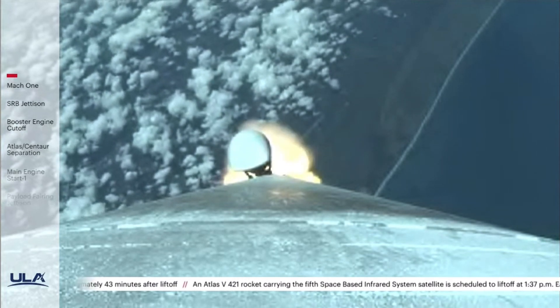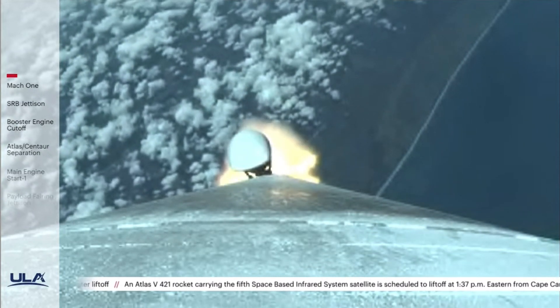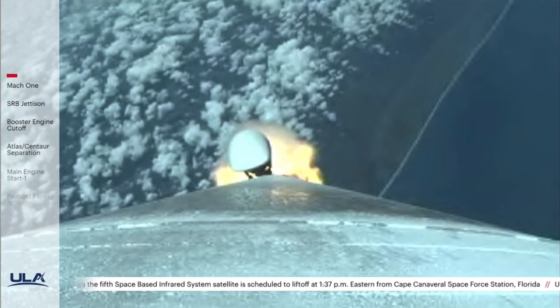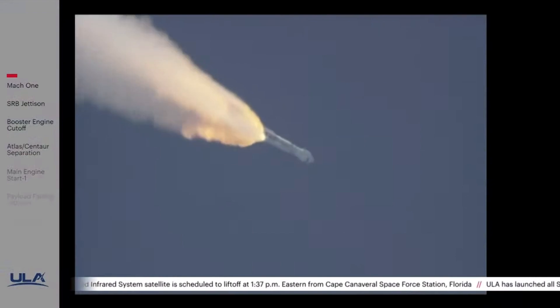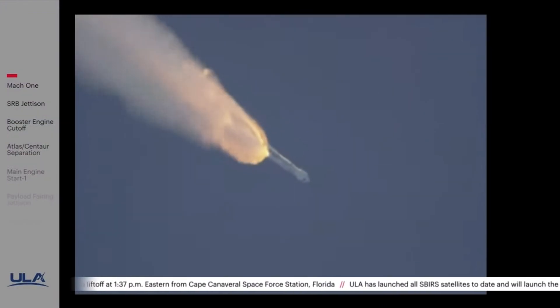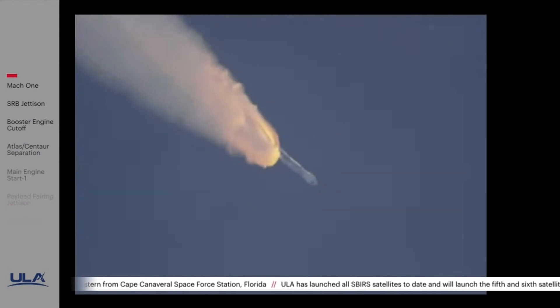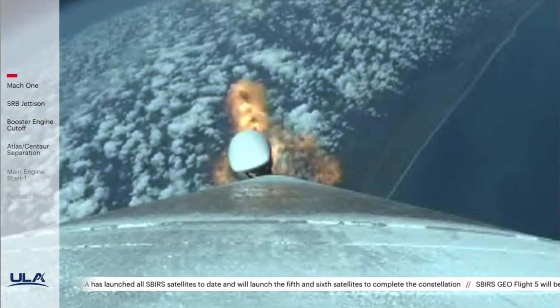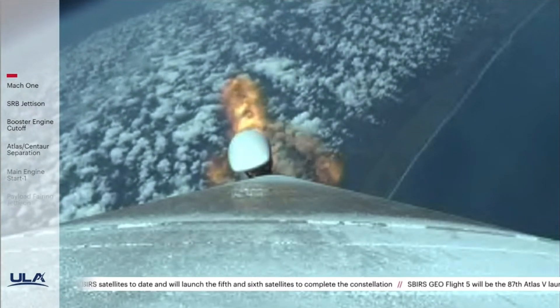1 minute 20 seconds into flight, standing by for SRB burnout shortly. Body rates continue to look good. Chamber pressure on the SRBs now tailing off. And we have burnout on both SRBs. Atlas will hold on to the SRBs for an additional 39 seconds before jettison. RD-180 is throttled back up to full thrust, engine response looks good.